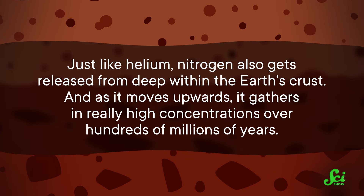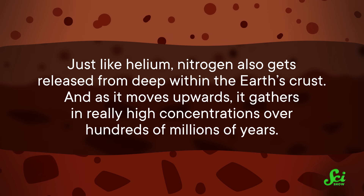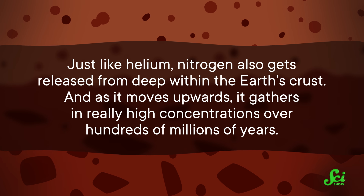Insert the obligatory Gandalf reference here. Now, it turns out that just like helium, nitrogen also gets released from deep within the Earth's crust. And as it moves upwards, it gathers in really high concentrations over hundreds of millions of years.